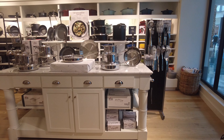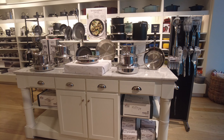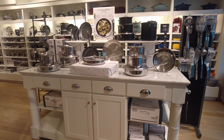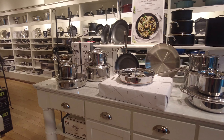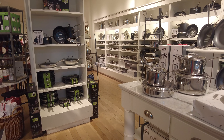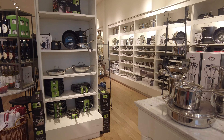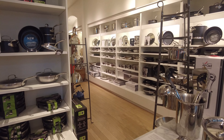On the right they have some pots and pans of different brands — they have All-Clad, they have Le Creuset, they have Williams Sonoma's own brand. So they have really high-end cookware, including green pans. At Williams Sonoma you usually find very expensive and high-end brands.